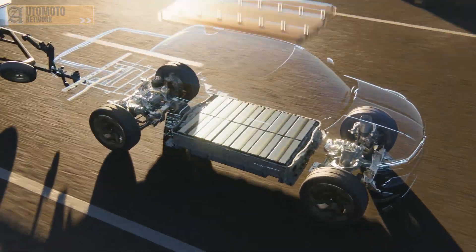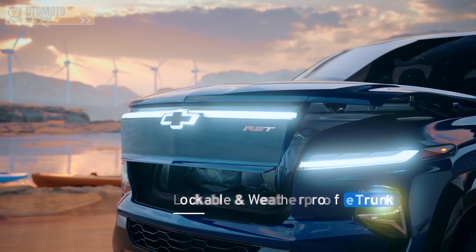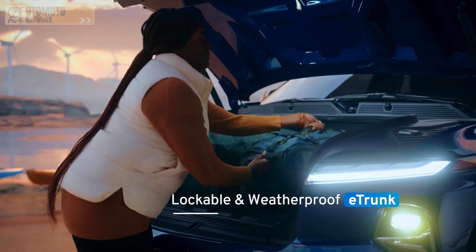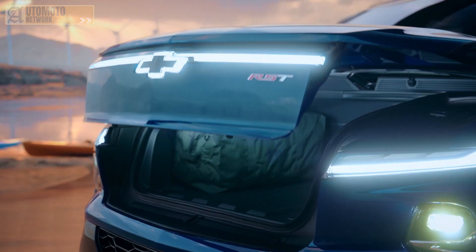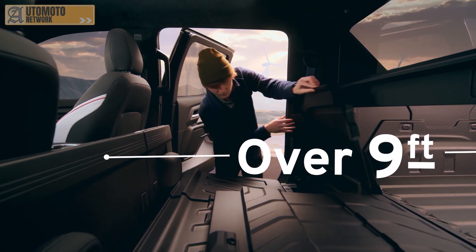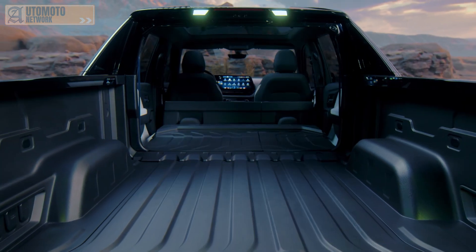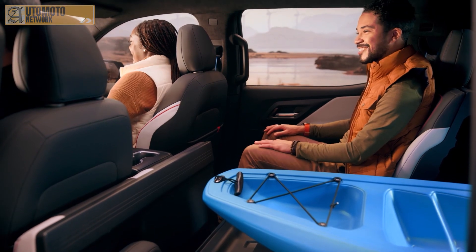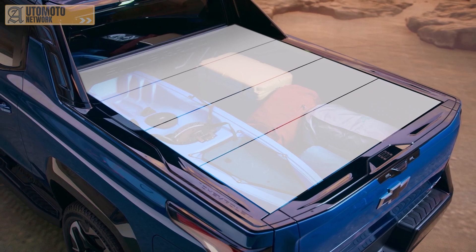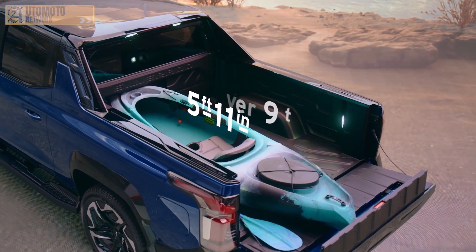The Ultium platform allows us to imagine new storage and utility possibilities with an entirely new EV-centric design. Silverado's e-trunk, a lockable weatherproof compartment in the front of the vehicle, provides enough space for a large suitcase with a multitude of accessory options. The storage capacity of the 5-foot 11-inch bed is maximized thanks to an innovative, available multi-flex mid-gate, which provides just over 9 feet of storage between the cab and the tailgate when open. A 40/60 second-row split offers four configurations for hauling gear while still accommodating a passenger. When you add in the available multi-flex tailgate with six functional positions, there's up to 10 feet 10 inches of load floor and storage capability.